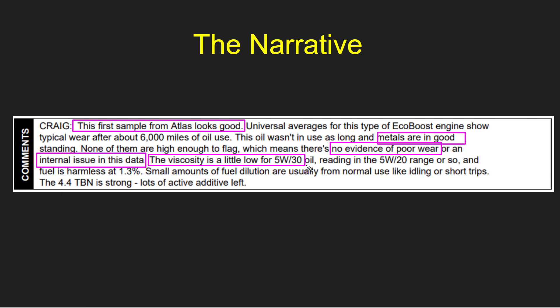Here's something of a little bit of concern: the viscosity is a little bit low for 5W30, reading in the 5W20 range or so, and the fuel is harmless at 1.3%. I would expect that if there was a bit more fuel in there I'd have lower viscosity. They go on to say small amounts of fuel dilution are usually from normal use like idling or short trips. Since my truck is a Power Boost, it doesn't idle very much — short trips, definitely.